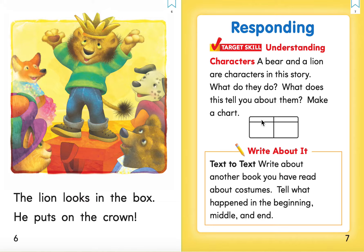You would write bear up here. You would write lion up here. Show us what they do and what information you gathered from what you read about why it is they do what they do and what it tells you about them. Write about it.